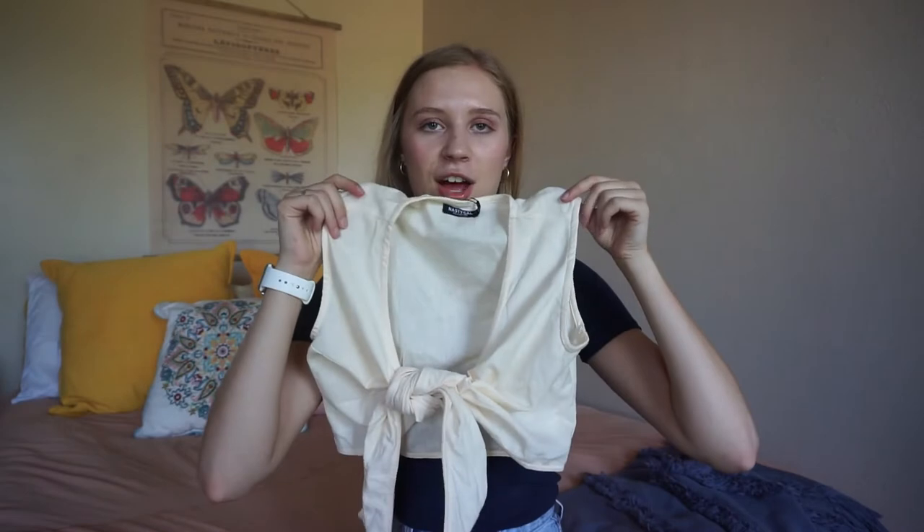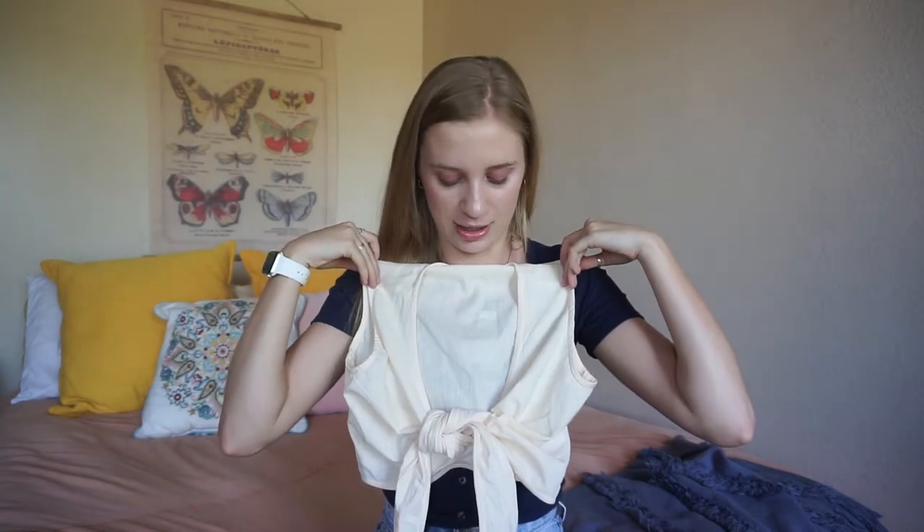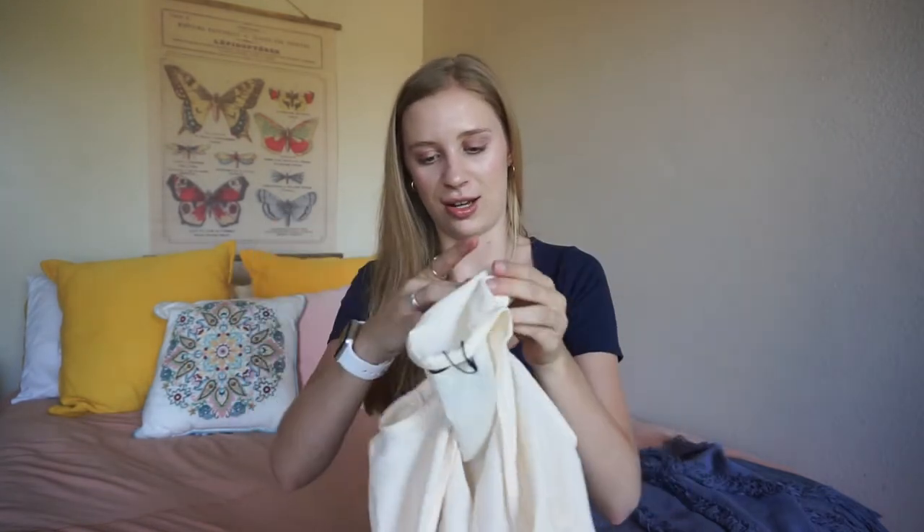I got this first top, and it looks really weird right now, but basically you just tie it and it's like a little crop top. I think this will be super cute with a pair of shorts or straight jeans and some sandals for dinner or lunch or something. If you have other ways to style this, let me know — but that's how I would style it.